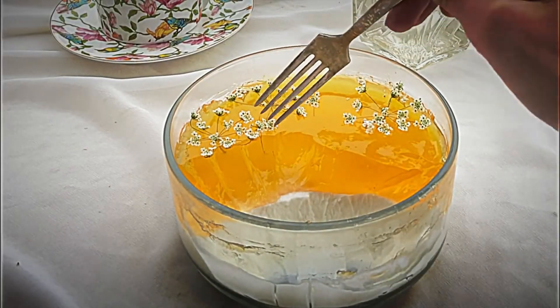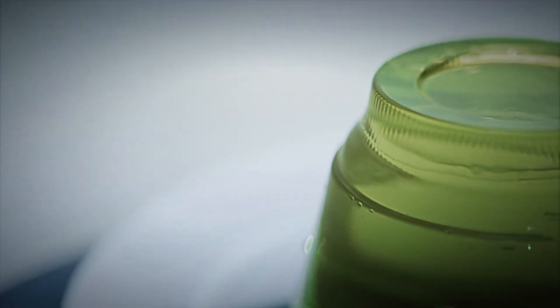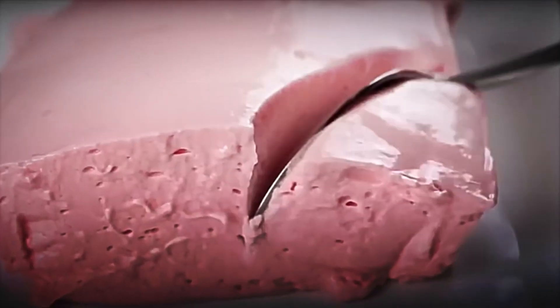Have you ever wondered how a packet of gelatin transforms through industrial and technological processes into that delicious dessert that brightens our gatherings and birthdays? Today, I invite you to discover step-by-step and in detail the fascinating journey that Royal Gelatin takes inside the factory.